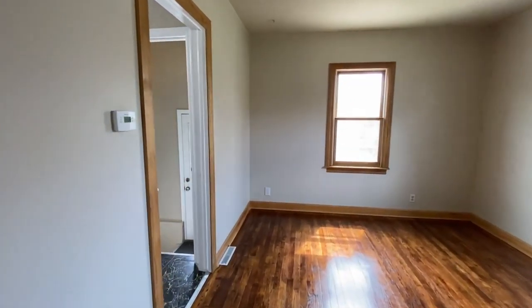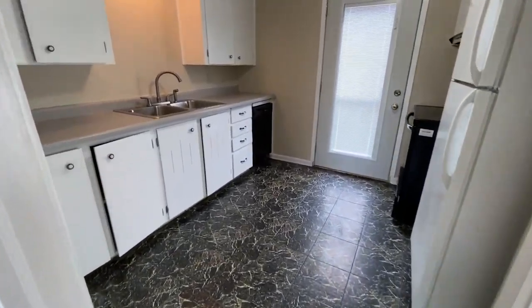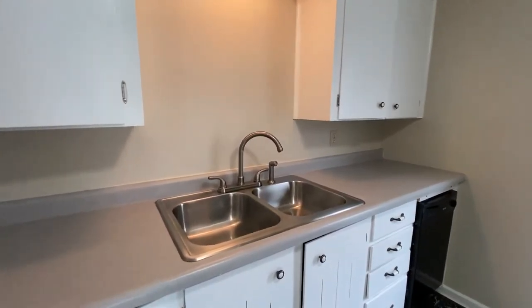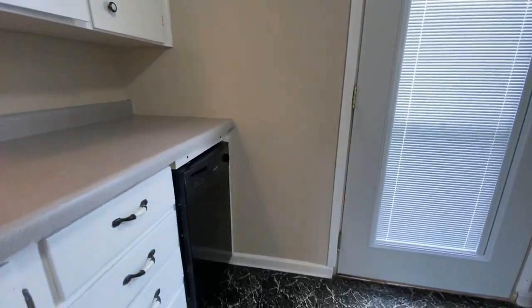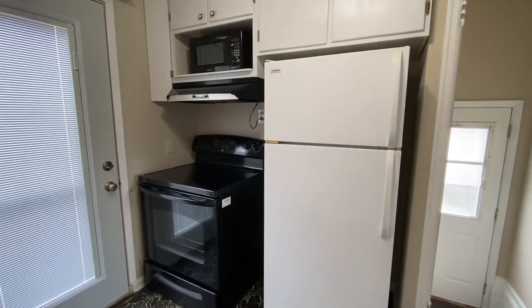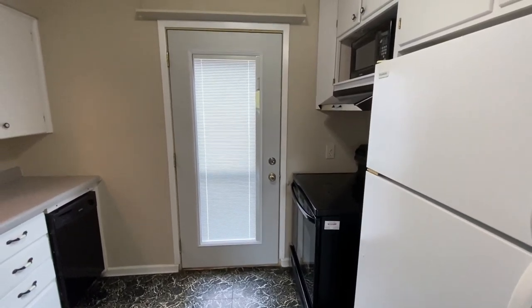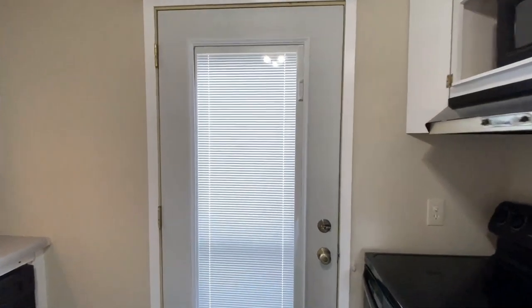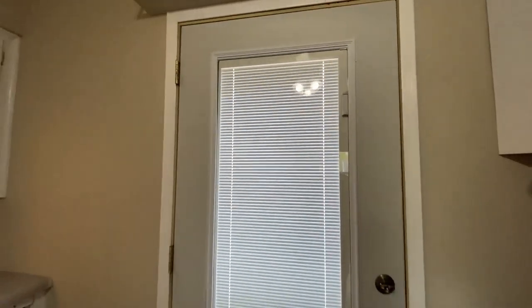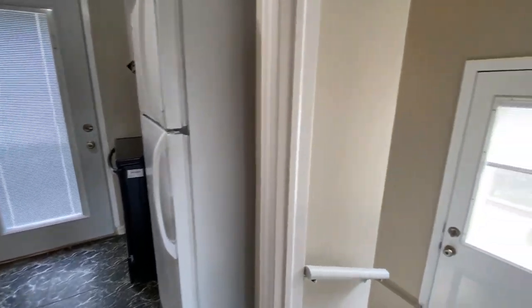Next is the kitchen. Good space in the kitchen. You do have a good amount of cabinets. All appliances come with — there's the dishwasher, microwave, the hood, stove, as well as the fridge. You do have a nice exterior door that has the blinds built in so you can just slide them. Pretty nice — lets good light in.